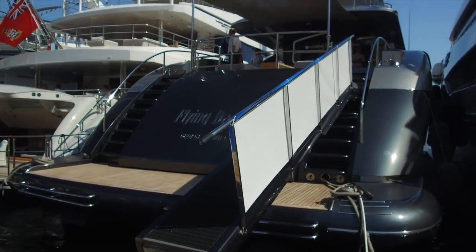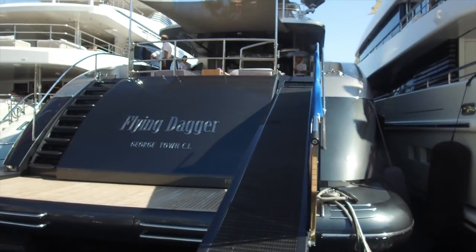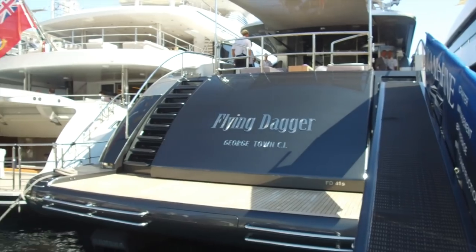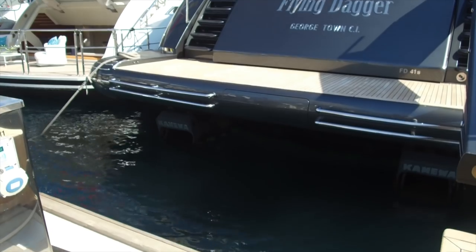Here's an interesting boat — MY Flying Dagger. You can see the thrusters sticking out of the water there.